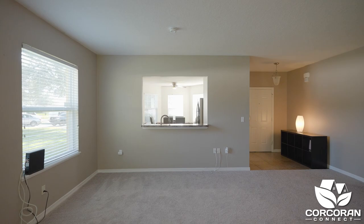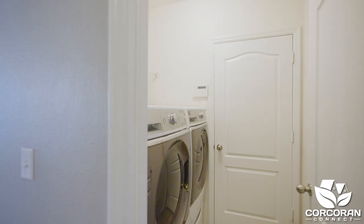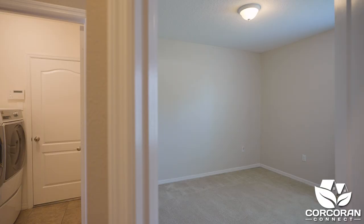As you enter, you will notice the freshly painted neutral colors and new carpeting in the main living area. Your front kitchen includes espresso cabinetry, stainless steel appliances, and a pass-through window to the dining room. To your left is a laundry room and your secondary bedrooms with a shared bathroom.